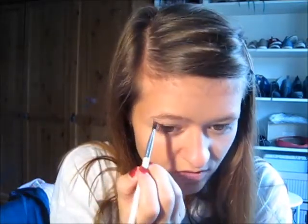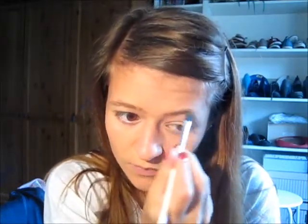I fill in my brows with that color using an angled brush to make them more visible since they're pretty light. They actually told us we have to do our brows because they frame the face. When I'm not at work I actually don't fill in my eyebrows, but I've been doing them for work. Then I brush through them with a brow brush and that's it.